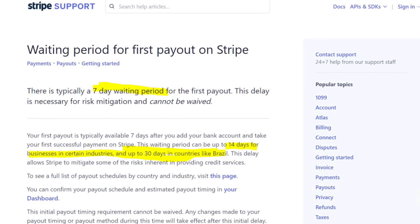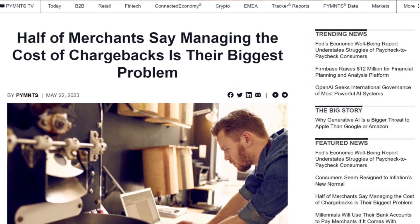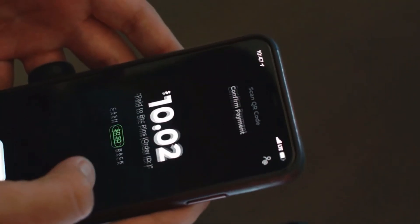When you take Bitcoin as payments, you get the funds right away. There's no 14-day holding period. There are no chargebacks where companies typically spend thousands of dollars fighting. It's borderless. Bitcoin is truly the money of the internet.